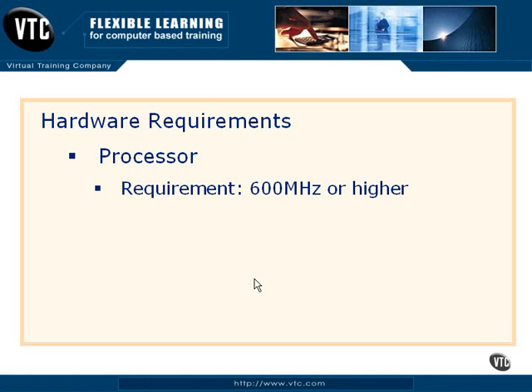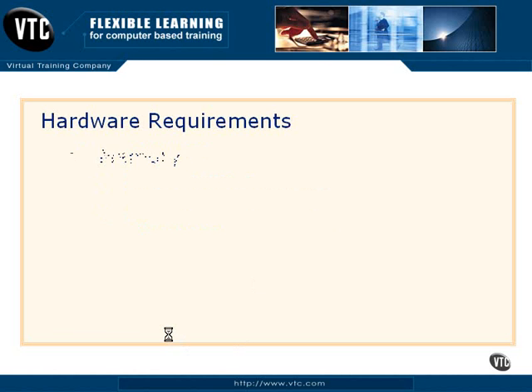The processor requirement is 600 MHz or higher. You certainly don't want to put SQL Server on that kind of machine. If you're trying to learn it at home, not a problem — go for it. The recommended speed in a production environment is 1 GHz or higher. Obviously, the higher you go over 1 GHz, the better the service you're going to get from your server.